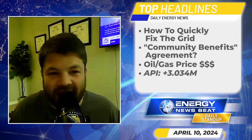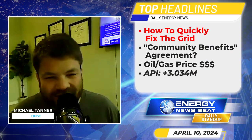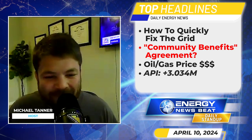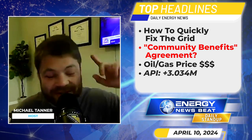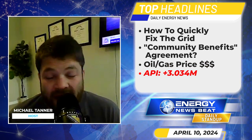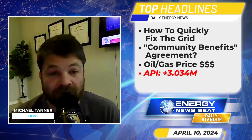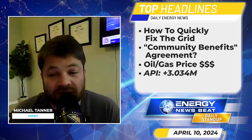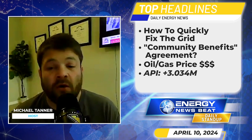Welcome into the Wednesday April 10th, 2024 edition of the Daily Energy News Beat stand-up. Here are today's top headlines: first up, the US urgently needs a bigger grid — here's a fast solution. Next up, in a short news segment, a pipeline company and environmental group strike a 'unique benefits agreement,' which is an absolutely interesting story. I will then cover what's going on in the oil and gas finance markets.